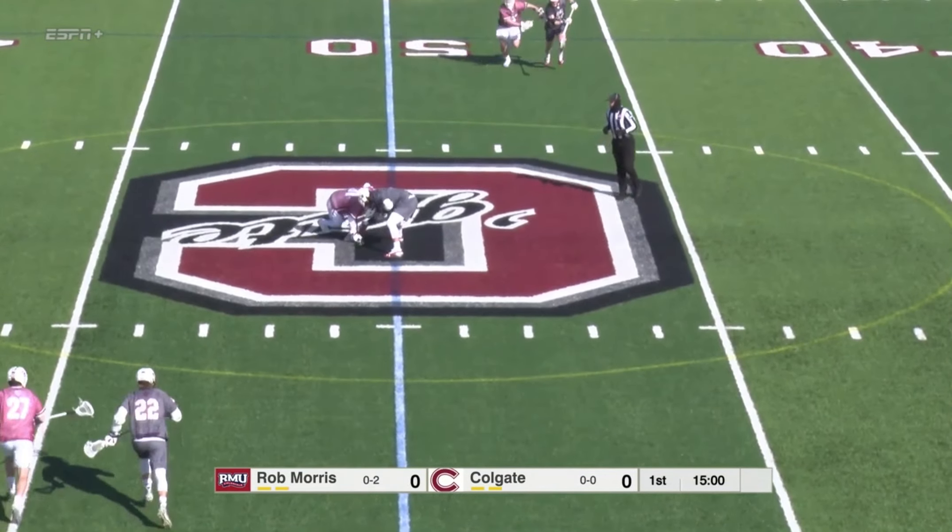That call was right at goal line extended — the Robert Morris attacker falling into the crease after the ball went in. They determined he had jumped into the crease but to no avail. Into the middle — Hawkins, already a very strong game: one goal and three assists. Skip pass, and turning and shooting for the goal is Brendan Jordan. Colgate leads 7-4.